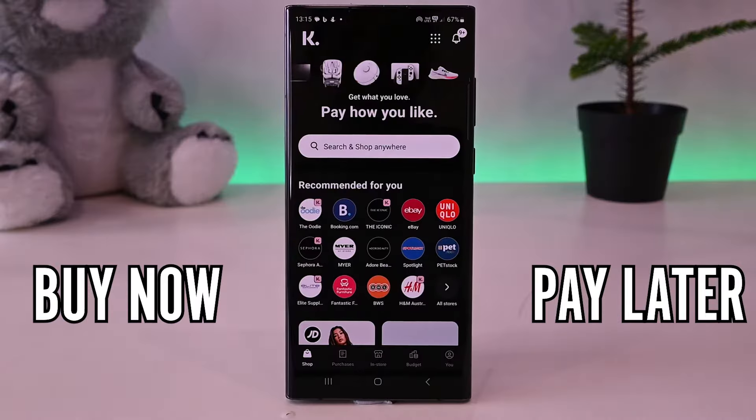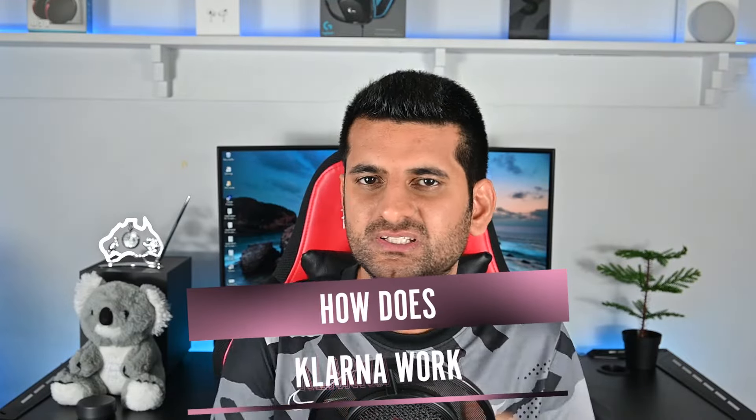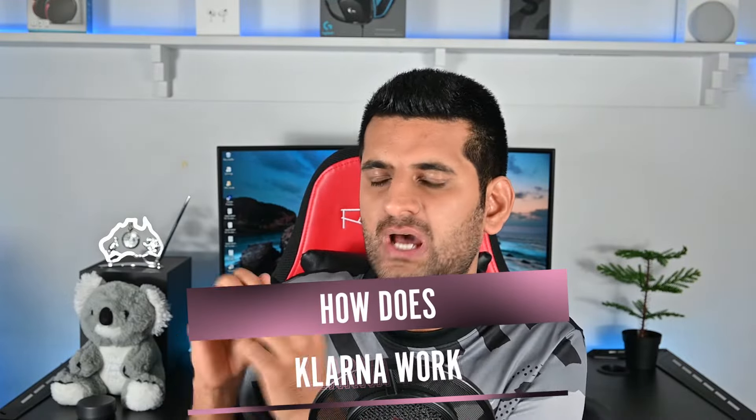Klarna is a wonderful app that lets us buy now and pay later. But how does it work? What goes into this whole process? This is your non-technical video on how Klarna works. Let's get started.